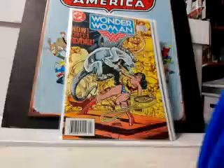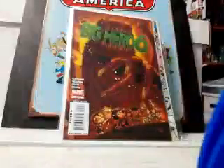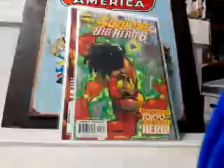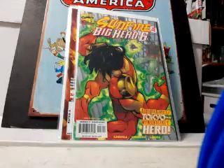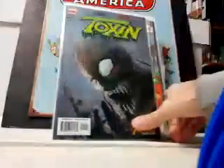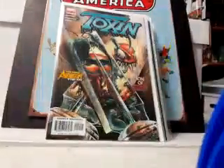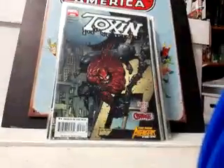Picked up some Wonder Woman from the first series — issues 314 and 315. Big Hero 6 number 505 — haven't seen the movie yet but I've heard great things. Sunfire appears in Big Hero 6 number three — for 80 cents I'll pick that up all day long. Also grabbed Toxin numbers one, two, and three, so I now have that mini-series complete. Pretty cool.